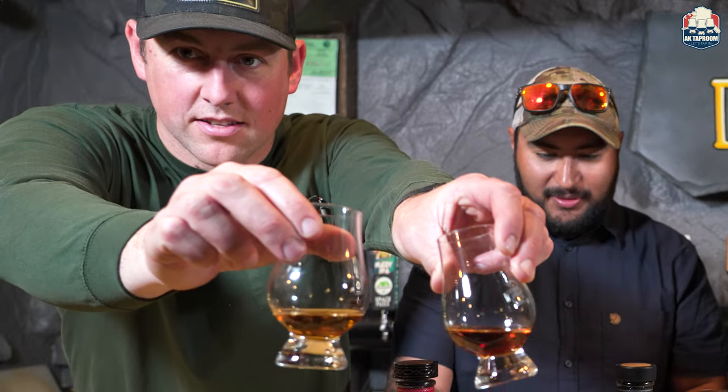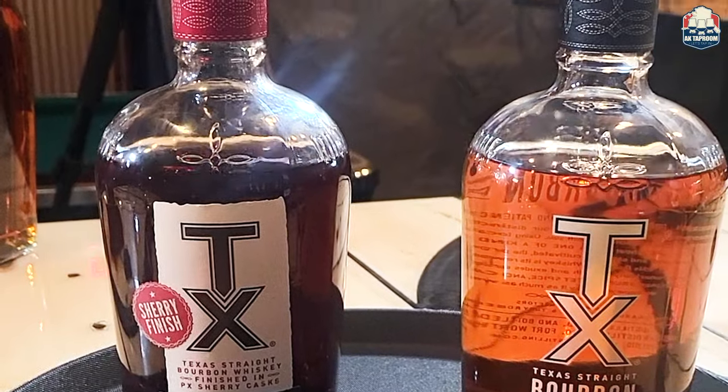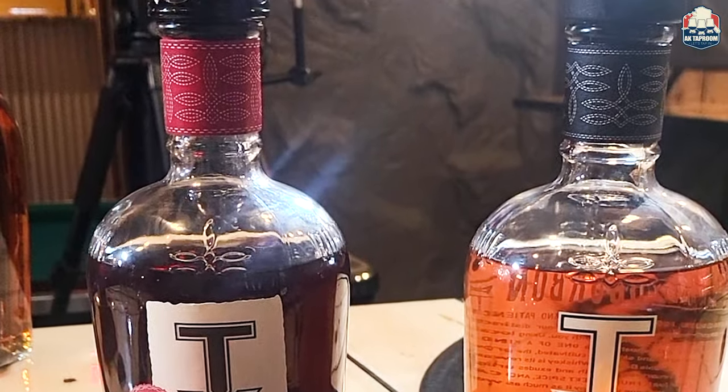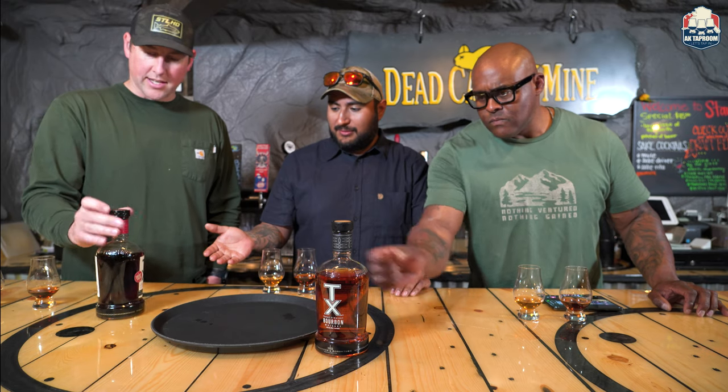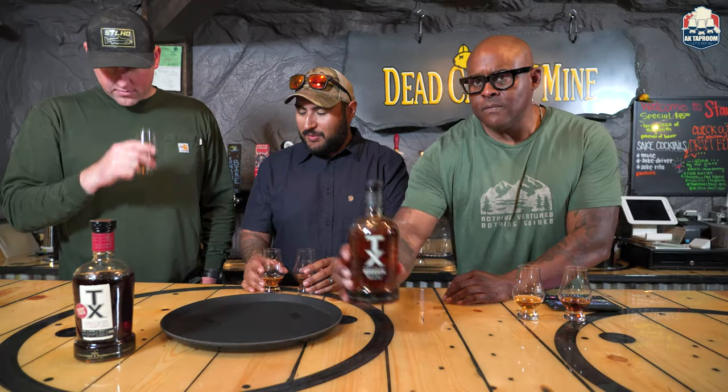Quick note: both of these are aged four years. The mash bill is primarily corn, wheat, and barley, made in Texas. They use fermentation from Texas pecans, which is a cool little twist — their own signature. Bottled September 2020. It's a nice-looking bottle with leather accents and a paper label. The caps and corks are real sleek — different than anything I've ever seen. Nice little touch to it.